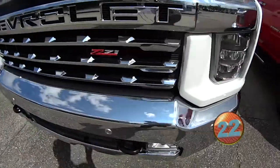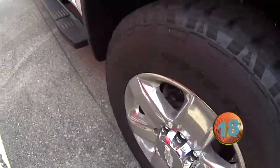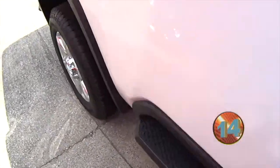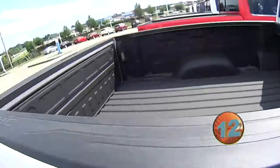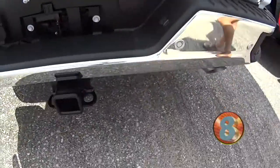It has this cool grille in the front with pretty aluminum wheels. It has side assist steps and a place to help you get into the bed of the truck. It's a spray-in bed liner. This is an LTZ, and it has a complete tow package.